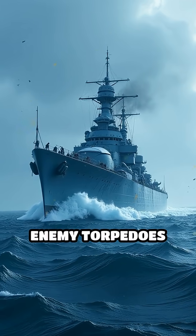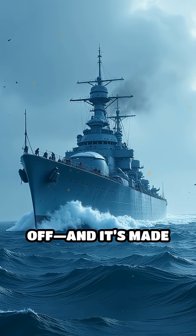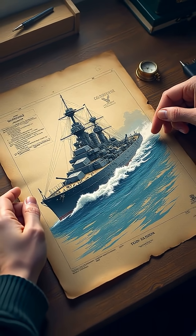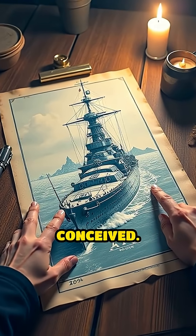Imagine a warship so massive, enemy torpedoes would bounce off, and it's made from ice. This isn't science fiction. It's Project Habakkuk, one of the most bizarre military schemes ever conceived.